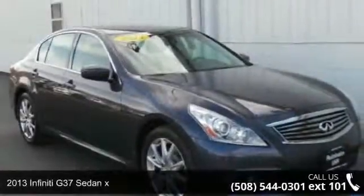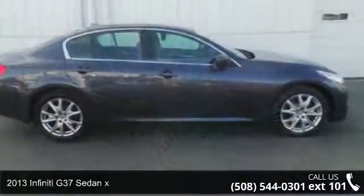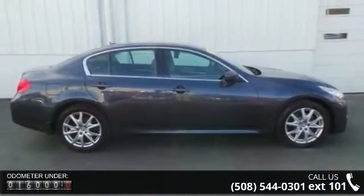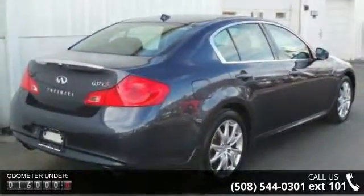Imagine yourself in this 2013 Infiniti G37 Sedan X. If you are looking for a first-class ride, you have found it. This vehicle comes with a reliable 6-cylinder engine connected to a smooth-shifting automatic transmission.